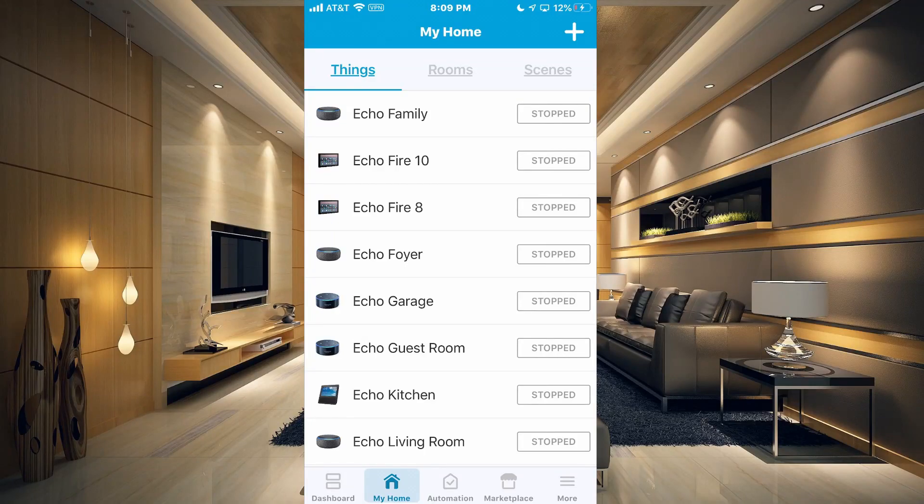Is your Echo Speaks up to date? I'm going to show you how to make sure that your Echo Speaks is always up to date.